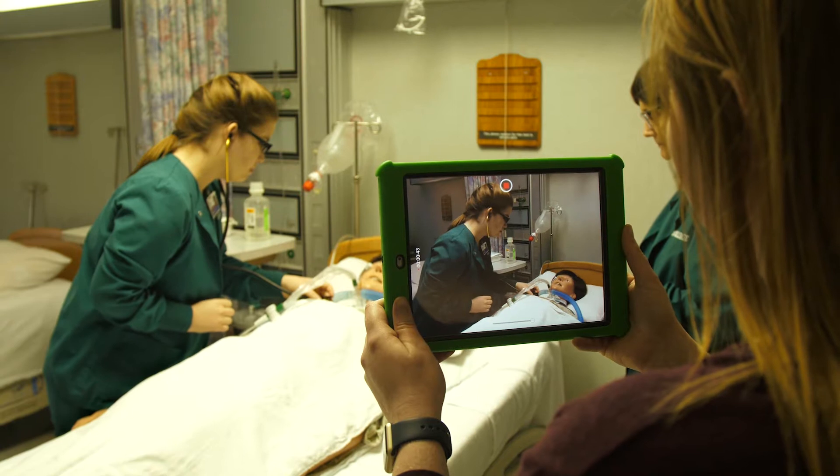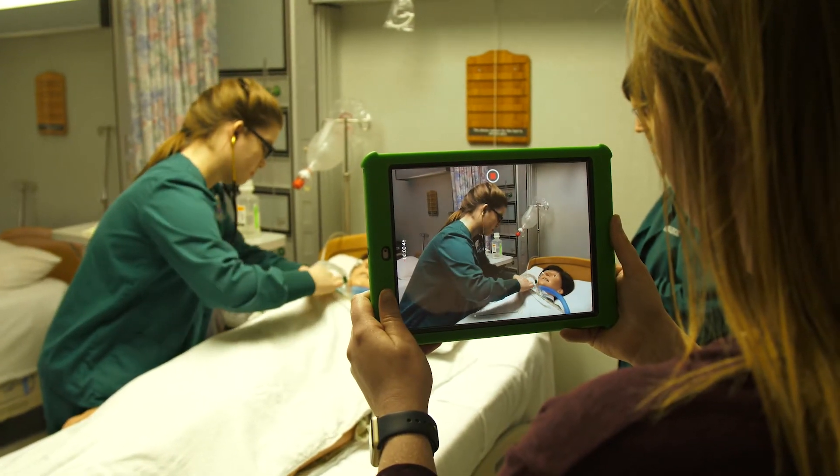Now our students can upload their videos straight to ARC. Previously it would take hours to upload a video, and now it just takes a couple of minutes — depending on how long their videos are, sometimes seconds.